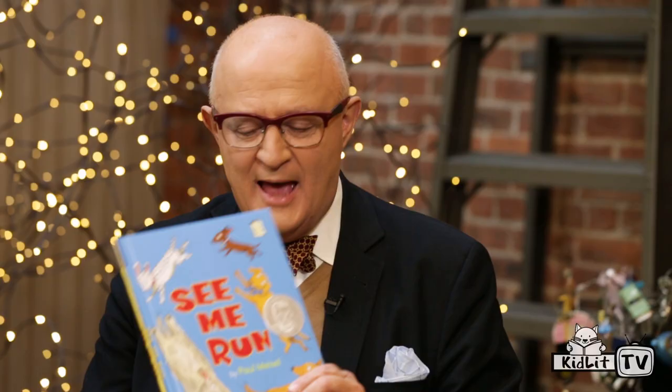Geisel Honor. And that's given to picture books? That's for early readers, for beginning readers.